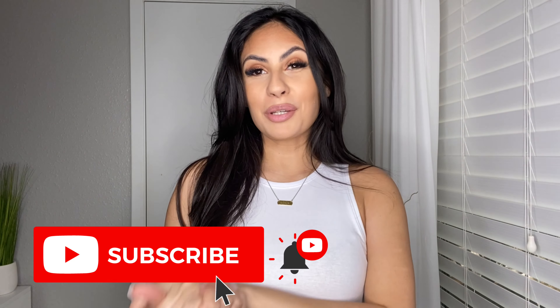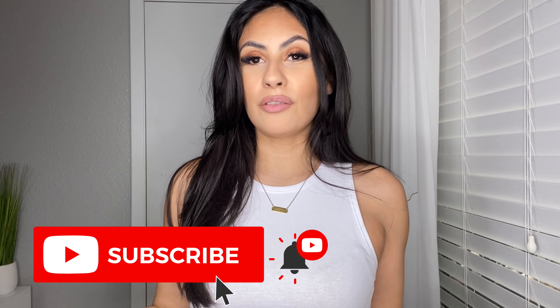Hey guys and welcome back to my channel. If you are new here, welcome you guys, but if you are returning, in today's video I'm going to be sharing with you guys some of my favorite basics that I have recently picked up from Zara.